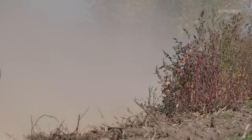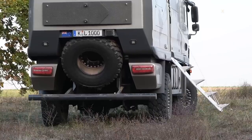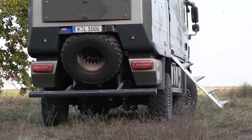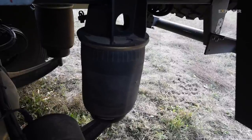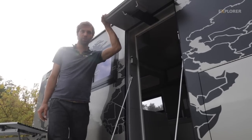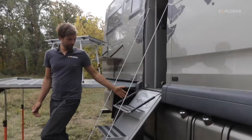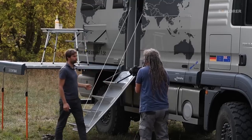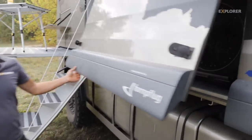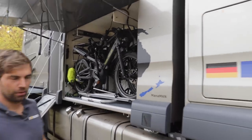Thanks to air suspension on the rear axle, the angle of slope is not a limiting factor. Now that the vehicle is at a standstill, Martin immediately shows off its features. The entry ladder has become a signature feature – it also doubles as the door. There's a large storage space directly next to the entrance, which fits two e-bikes.